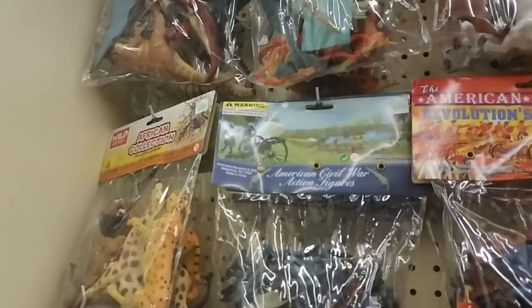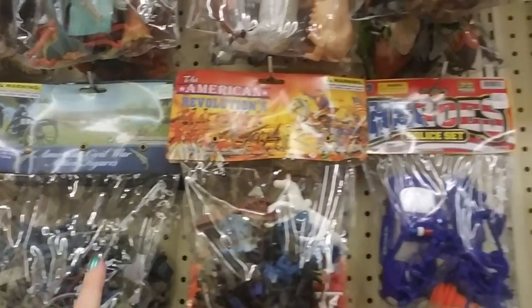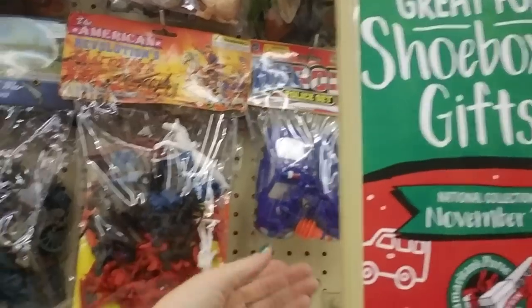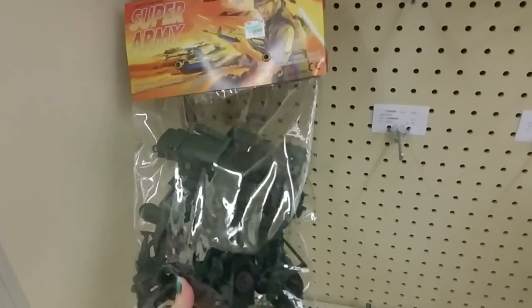I loved to catch bugs when I was a kid — I still kind of do. African collection. Here's the American Civil War action figures, American Revolution, and a hero's police set and super army. It's the dark green — you don't see the dark green very often.